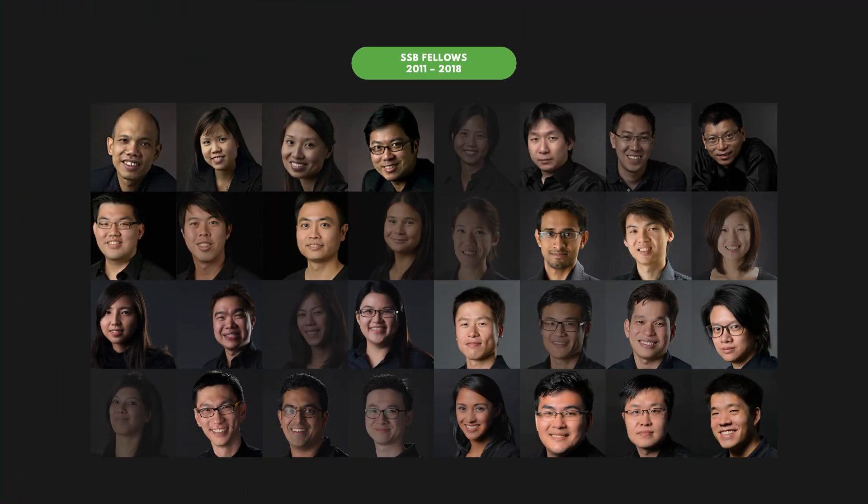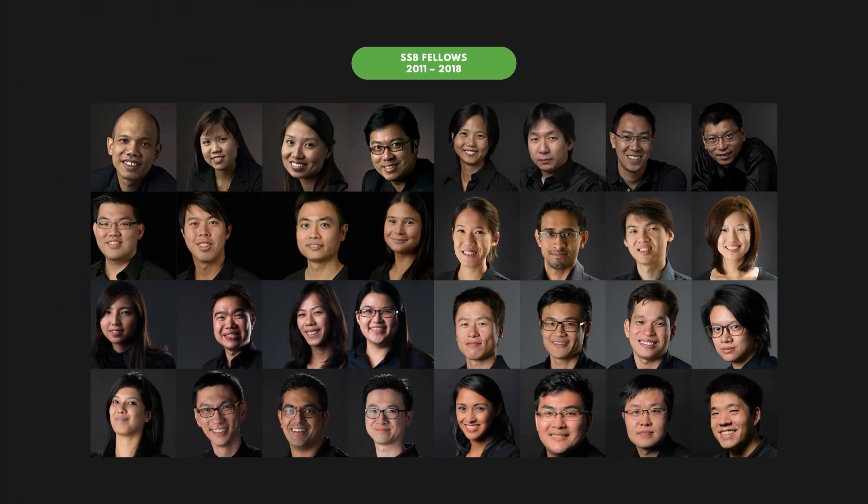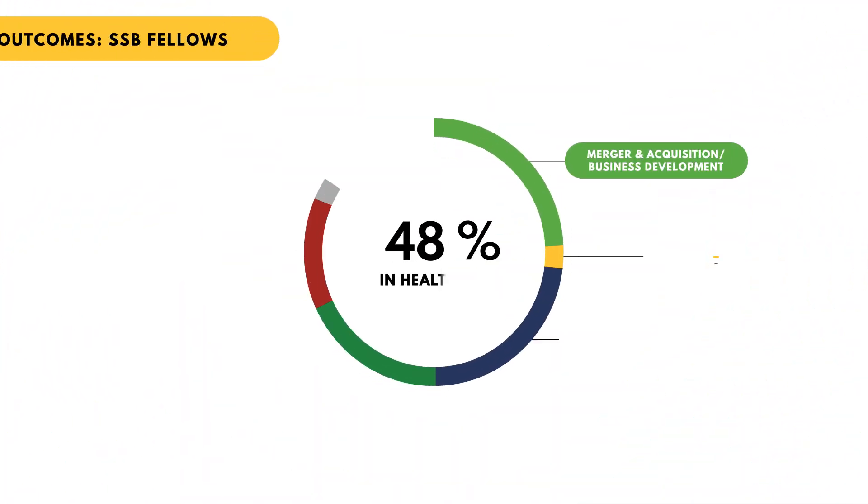When we look back 10 years from now at what Singapore Biodesign has accomplished, it's going to be this talent pool — this next generation of entrepreneurs who are going to lead health technology innovation in Southeast Asia.